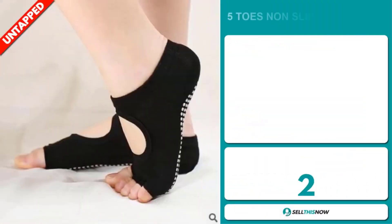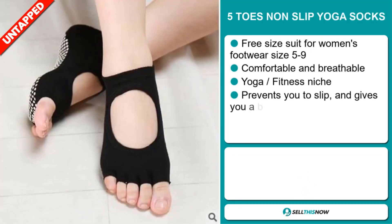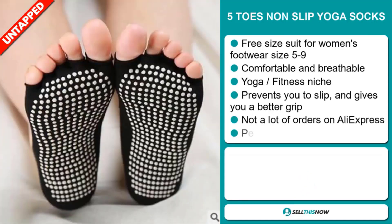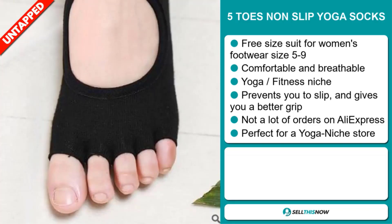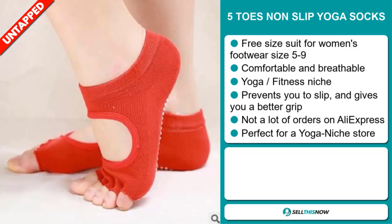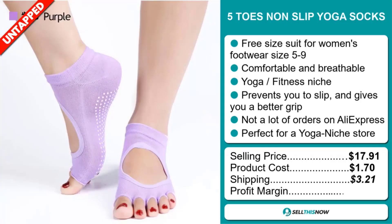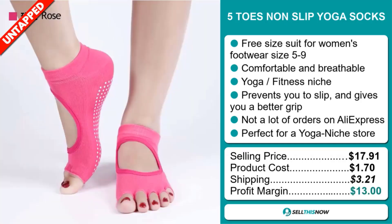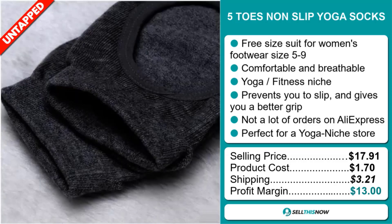Our next product is the Five Toes Non-Slip Yoga Socks. The three-size set suits women's footwear sizes five to nine. They're comfortable and breathable, and fall under the yoga fitness niche market. They prevent slipping and give you a better grip. We also think they have a lot of untapped potential — so far, there haven't been many orders on AliExpress. They're perfect for a yoga niche store. The selling price of the Five Toes Non-Slip Yoga Socks is $17.91, whereas the product cost is only $1.70. Shipping will set you back $3.21, so you're looking at a good profit margin of $13.